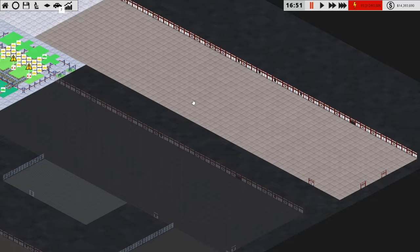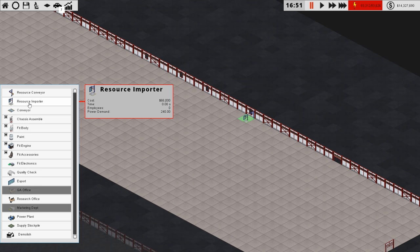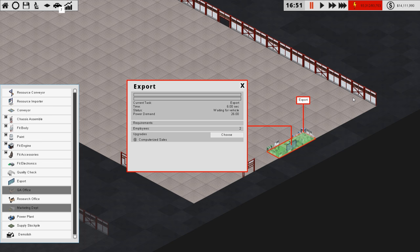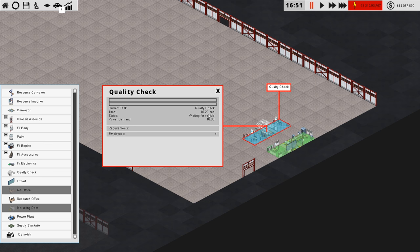Let us work out where we're going to build around here. There is some good resource supplying so we're going to go with a resource importer — one there, one there. We'll go over to export and put one of the exports down there. We'll upgrade that so it is now six seconds. Maximum one every six seconds, although to be honest I'm not really too bothered how long it takes. Maybe every ten seconds — we'll go for the quality check. Every ten seconds we'll output a car. I think that's going to be sensible considering the amount of stuff we're going to be putting in.